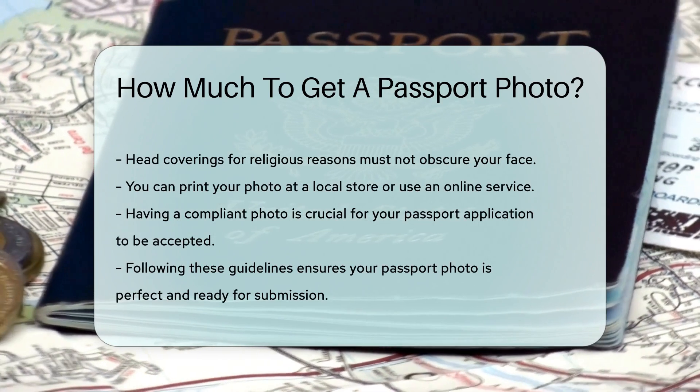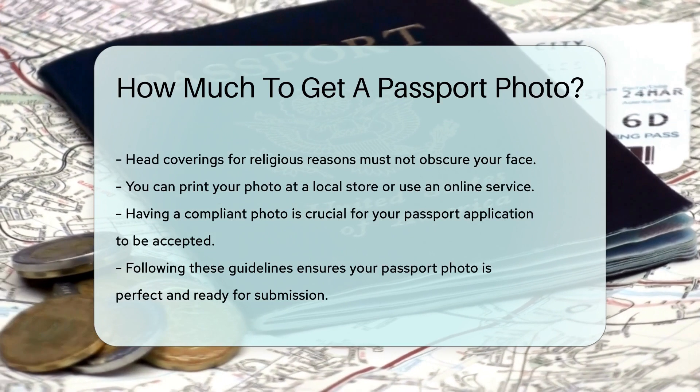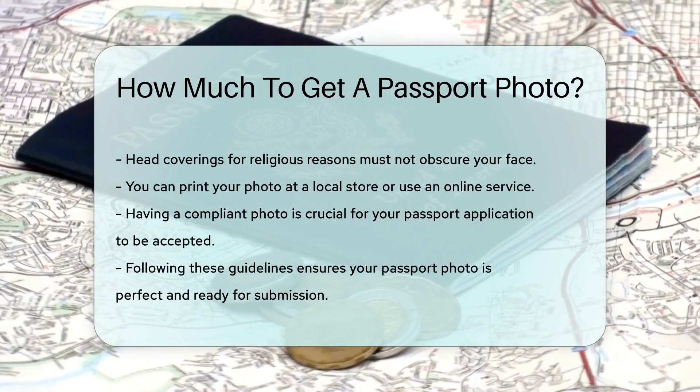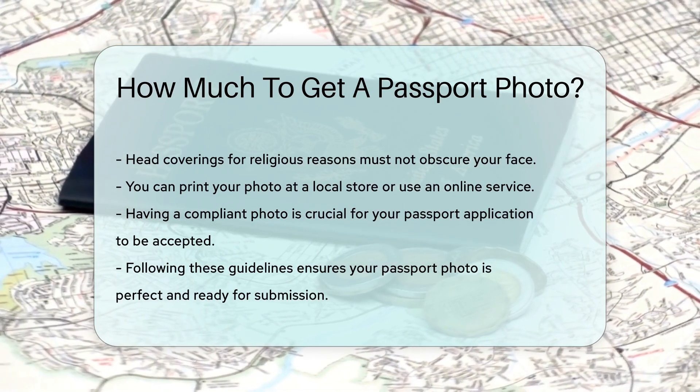Once you have your photo, you can print it at a local store or use an online service. Remember, having a compliant photo is crucial for your passport application to be accepted. By following these guidelines, you can ensure your passport photo is perfect and ready for submission.